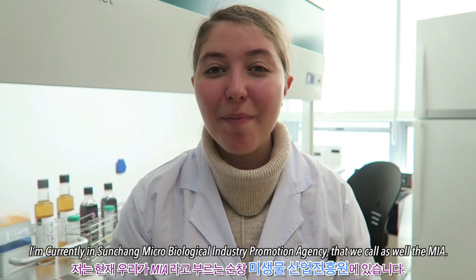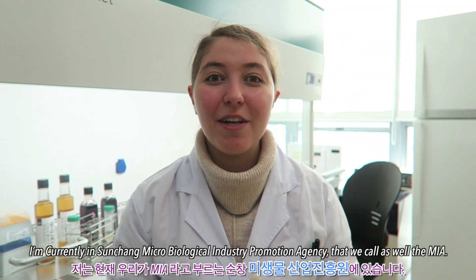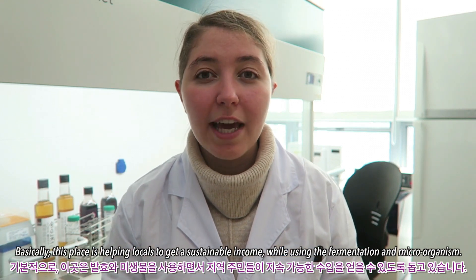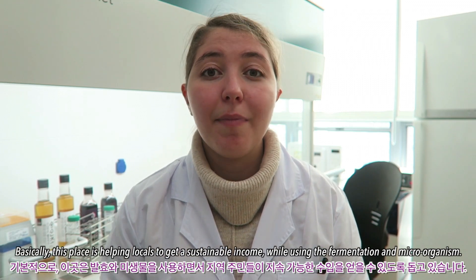I'm currently in Sunchang Microbiological Industry Promotion Agency, which we also call the MIA. Basically this place is helping the local community to get a sustainable income while using fermentation and microorganisms.